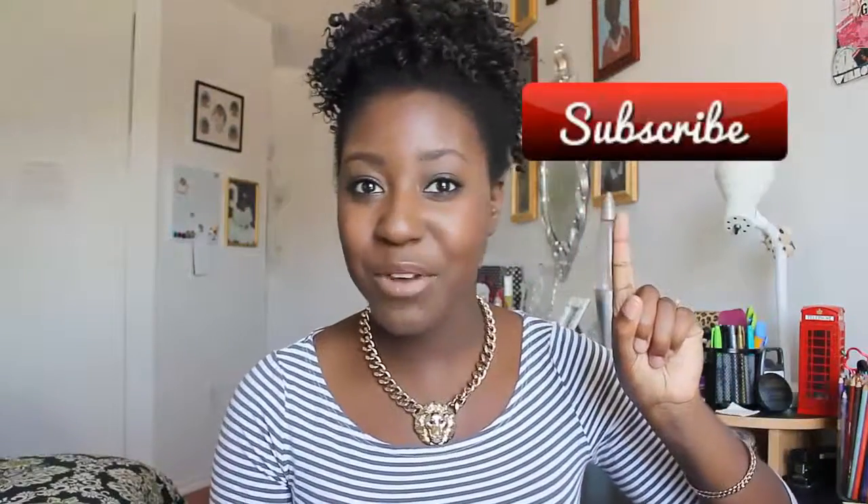If you missed it, don't panic, because you can click the link right here to see it, and it'll be down in the description bar. Today, we're going to be talking about the things you need to know before you get to university. Make sure to give this video a big thumbs up and click that red button to subscribe if you haven't already.